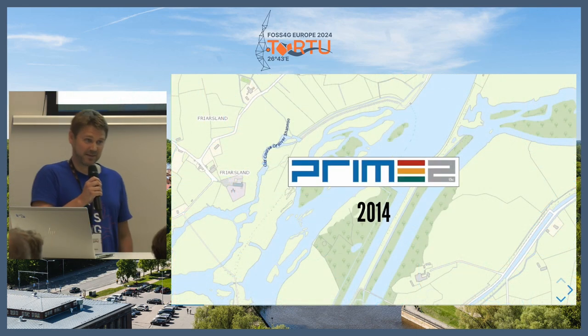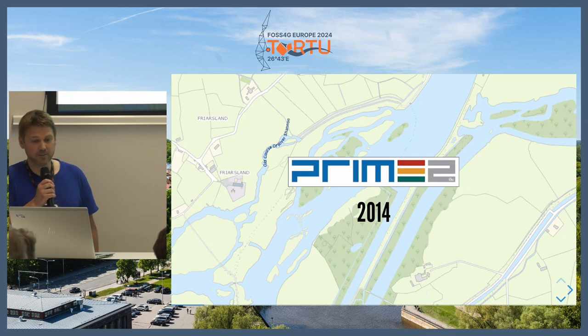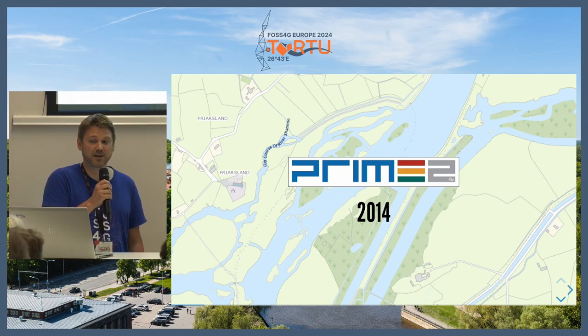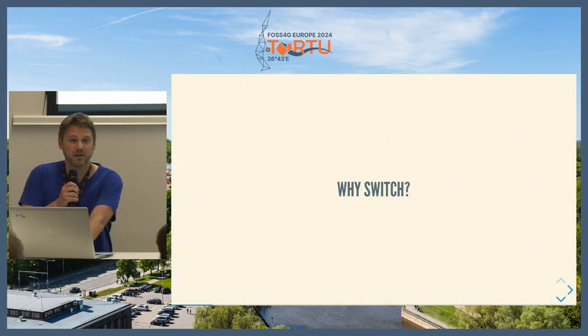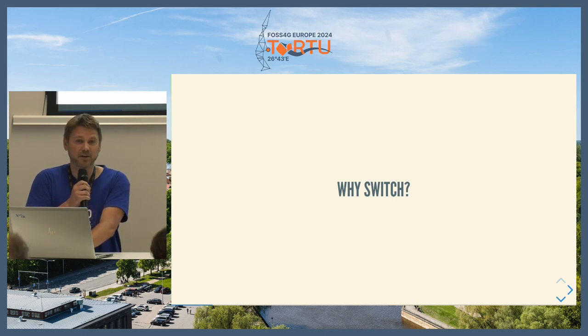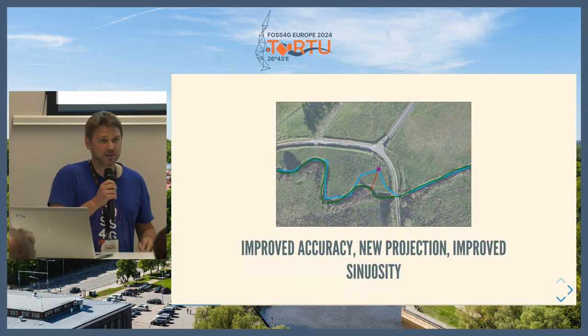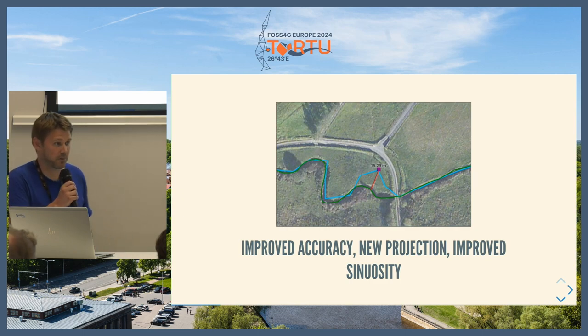In 2014, the National Mapping Agency came out with a new vector dataset called Prime 2. This covered the whole Republic of Ireland — everything had a feature, it was a lot more accurate, and they changed the projection to a newer, more accurate projection for Ireland. The EPA, in the last couple of years, started doing projects where things like sinuosity and accuracy of flow became more important, so they decided to switch from the current networks — used in about 10 active systems — to a more accurate river network for better modeling.